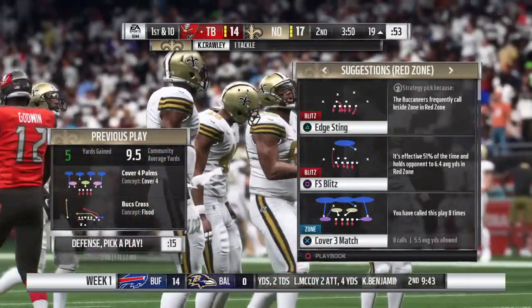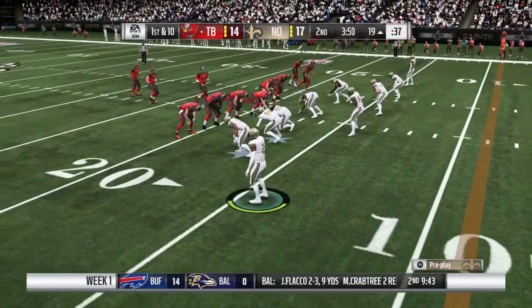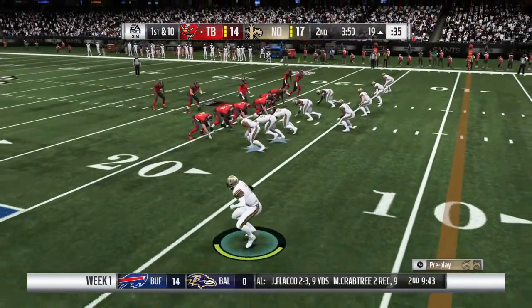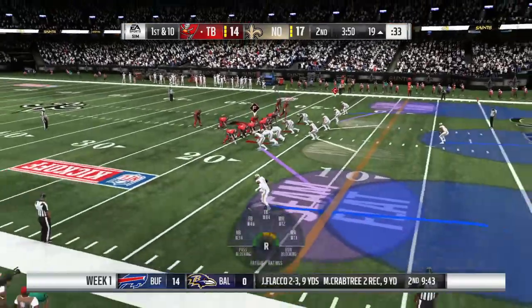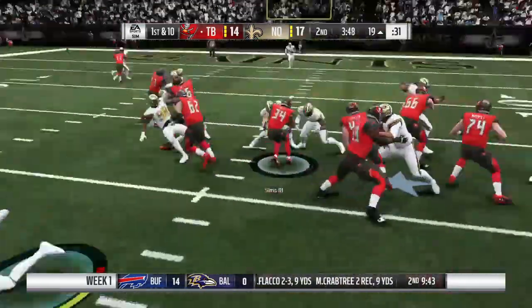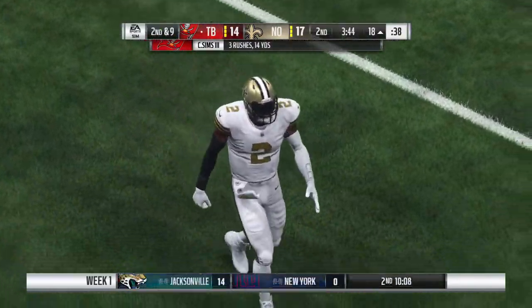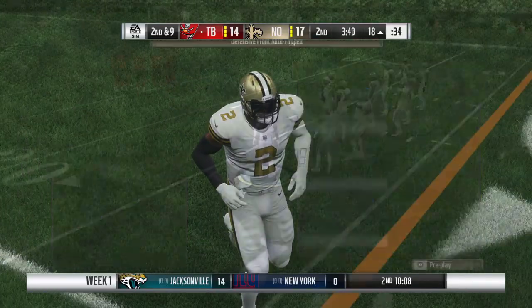One of the things you're hoping for when you run drag routes — you're able to hit a receiver in stride and he can pick up a lot of yardage after the catch. But in this situation, the defense was effective, able to stop him before he gets a good head of steam going. Sims will get this down only to the 18, just a yard on the pickup, and it'll bring up a second and nine.